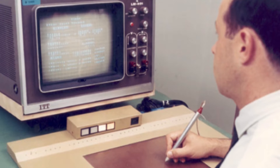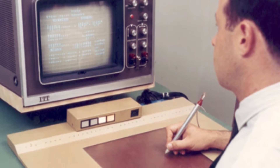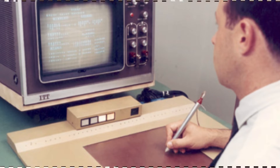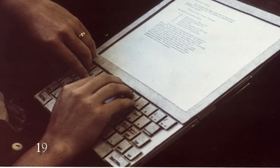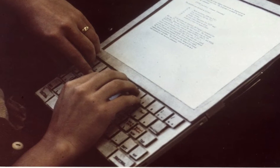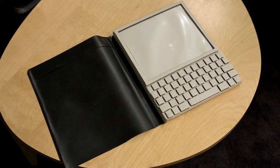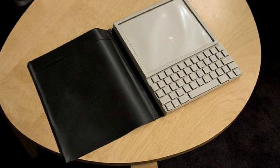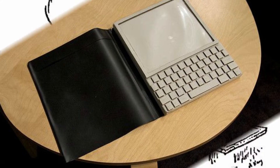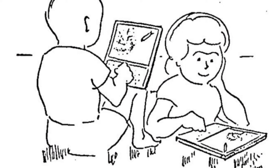The RAN tablet, developed by the RAN Corporation in 1963, was one of the first pen-driven computer interfaces. The DynaBook, a concept educational computer developed by Alan Kay in 1972, was the next instance of something similar. It had to weigh less than a kilogram, have a screen capable of displaying at least a million pixels, and have the same functionality as a laptop computer. However, the DynaBook's intended audience was children, not adults.